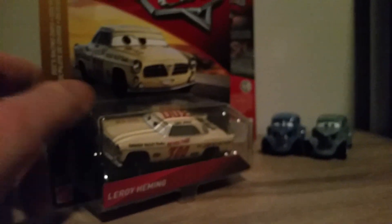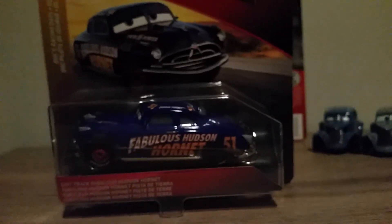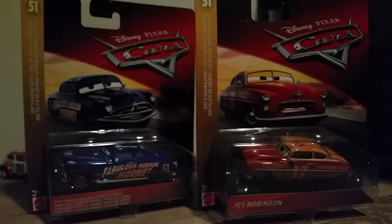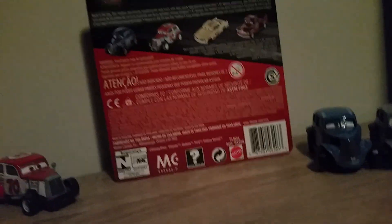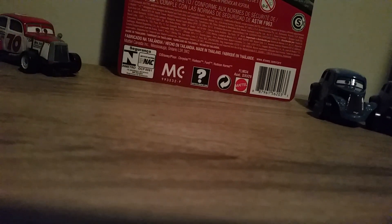The back of the packaging shows Heyday River Scott, Duke Coulters, Leroy Hemming, and Heyday Smokey. The other two cars available in the series are Dirt Track Fabulous Hudson Hornet and Jet Robinson, both available as singles and in a two-pack. There's also some legal info and a barcode that nobody cares about but has to be included for legal reasons.